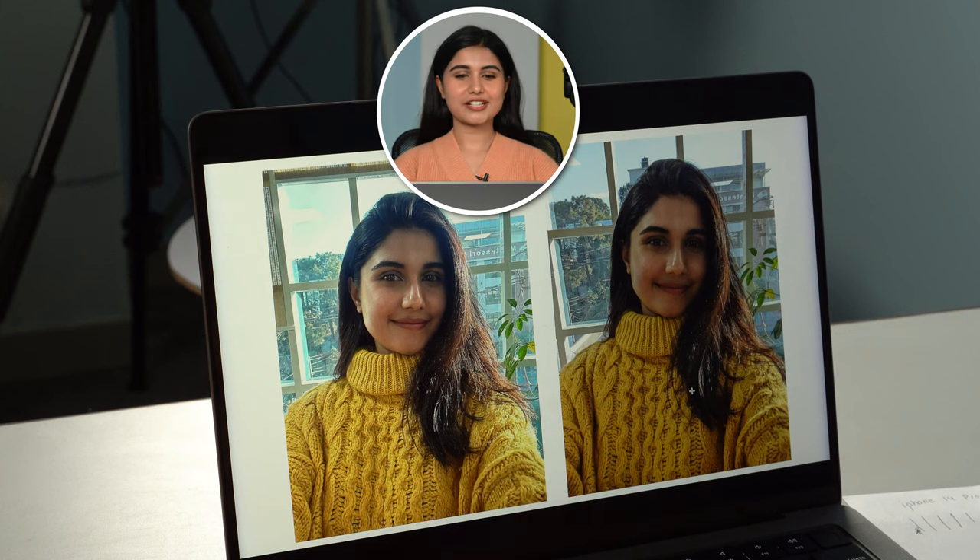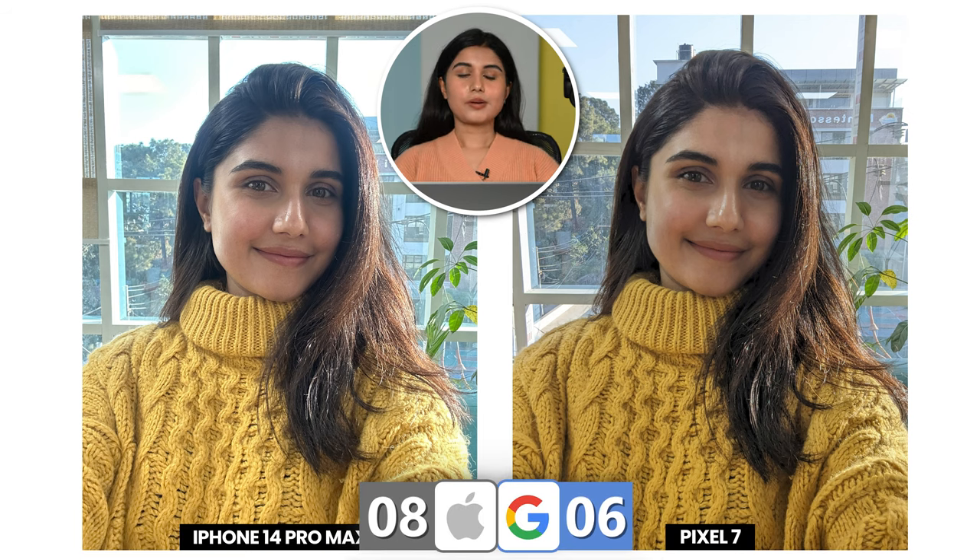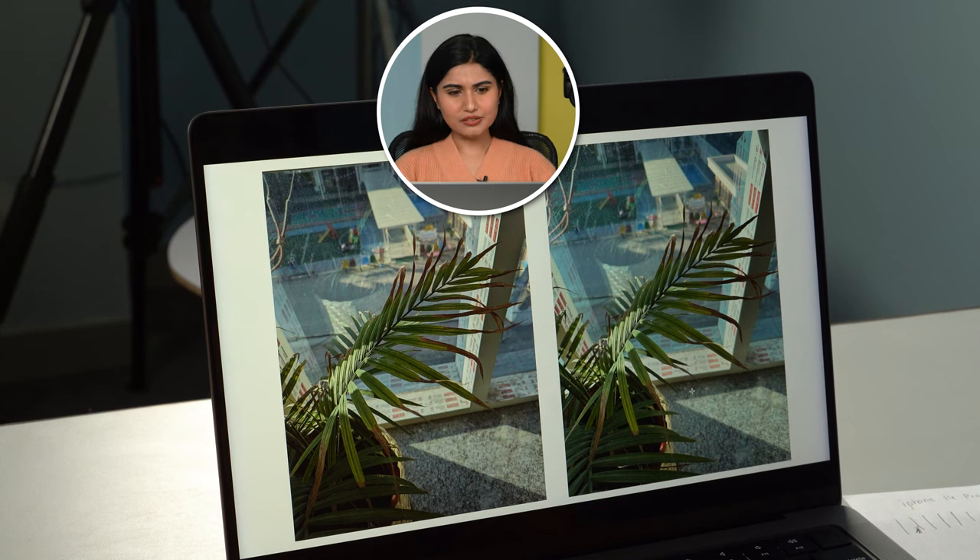Next we have a selfie. It's a very difficult situation to choose because the left one has a better subject — my face has been brightened and it looks better — but the background is not looking good. The background looks good on the right image but my face is kind of muddy. When you're taking a selfie it's all about you, so I'll go with the left image — iPhone 14 Pro Max. Do comment down below which photos you like the most! The next image looks very similar.